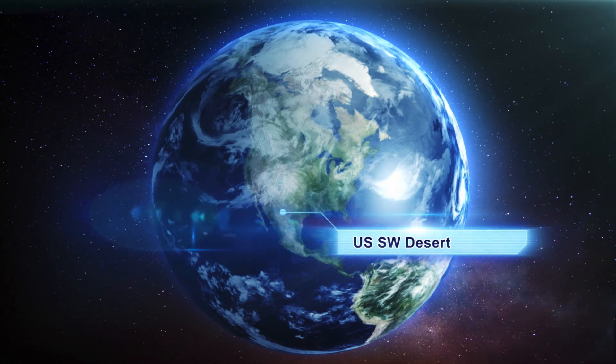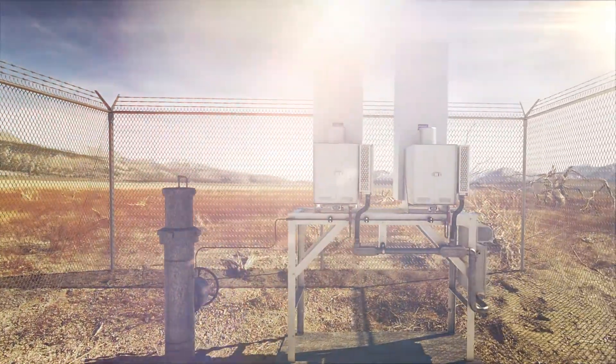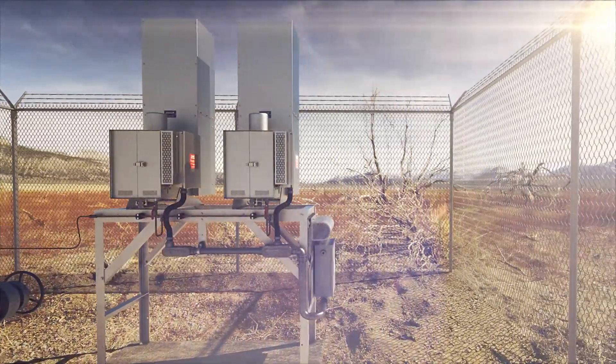In the USA Southwest desert, the 5220 TEG is widely used for wellhead automation, SCADA and cathodic protection.